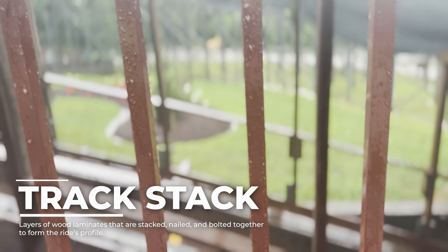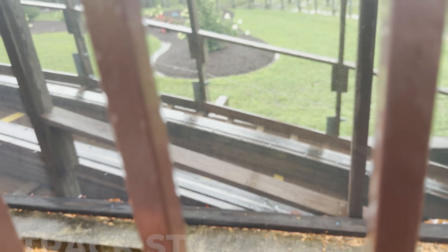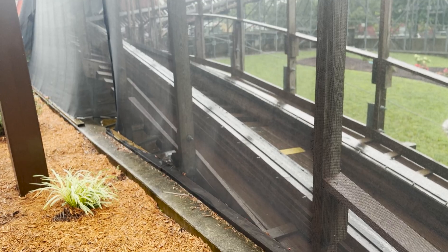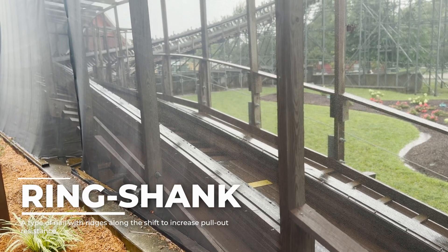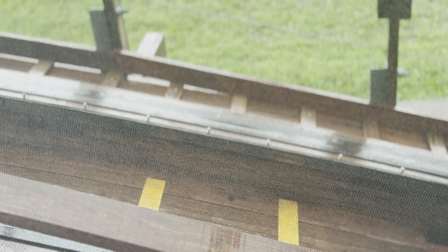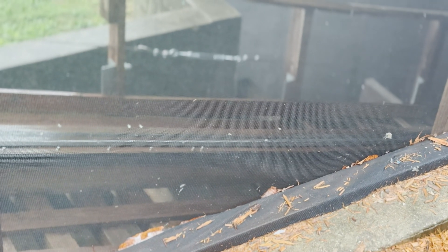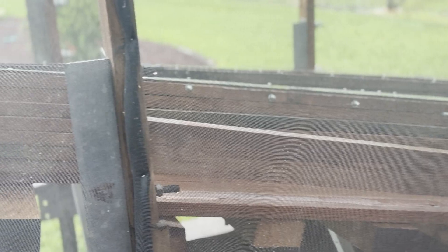While the support structure is steel, the track is entirely wood — the classic stacked laminate design that gives wooden roller coasters their iconic feel. Each rail is built from multiple layers of southern yellow pine, laminated in place using ring shank nails and adhesive. The typical stack includes bottom ledger boards mounted directly to the steel crossties, mid-layers of laminated pine boards shaping the track profile, a top steel running plate that the road wheels ride on, a side friction rail guiding lateral motion, and an upstop rail beneath ensuring train restraint during airtime. These rails are bent into place using clamps and formwork, then bolted through the track using lag bolts and gusset plates.